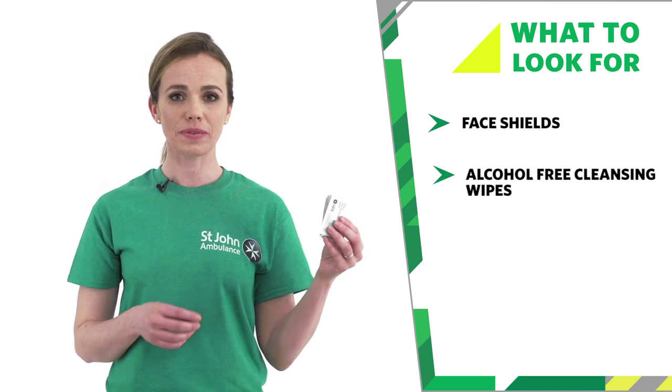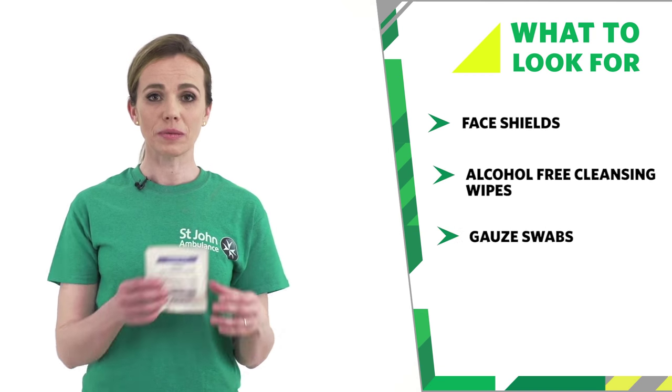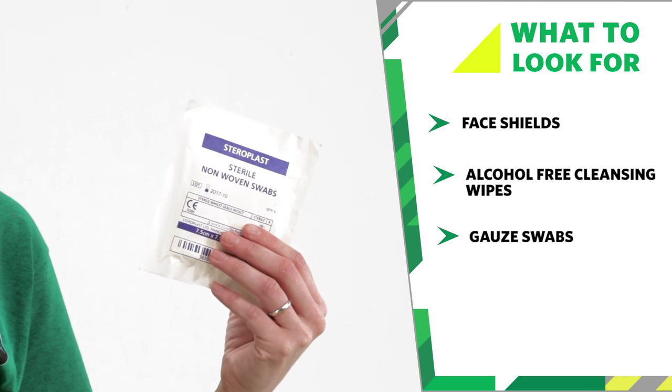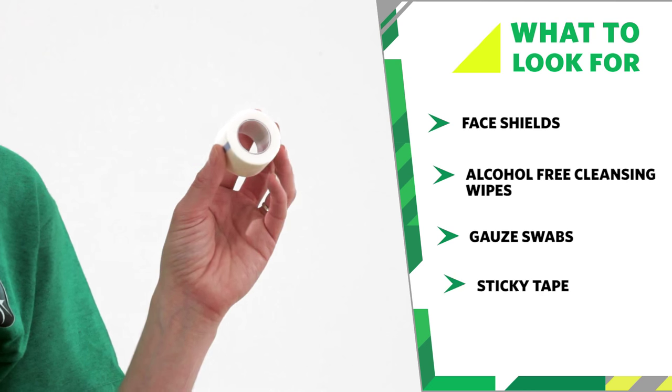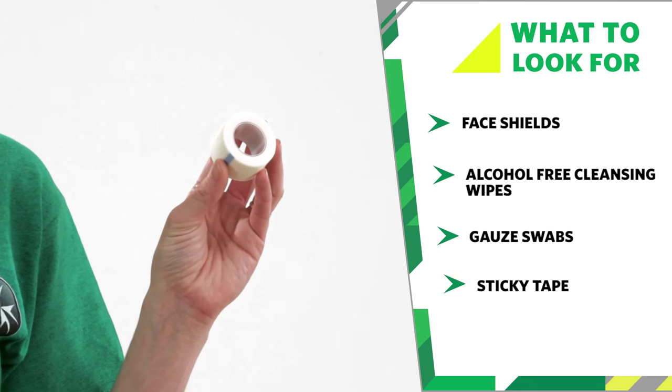Alcohol free cleansing wipes are used to clean the skin around the wound. Gauze swabs can be used as dressings, padding, or swabs to clean around the wound.